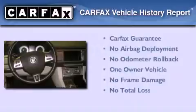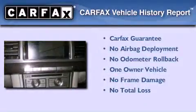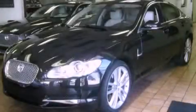This Jaguar has had only one owner, and it qualifies for the Carfax buyback guarantee. This automobile won't last long at this price. Call and arrange a test drive now.